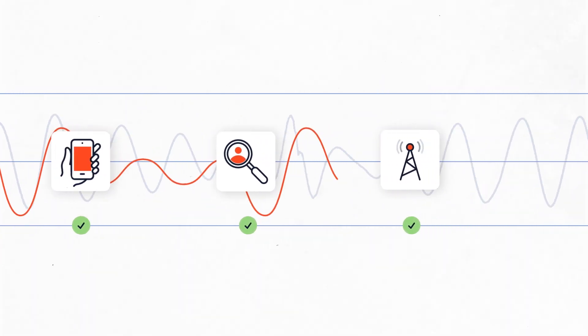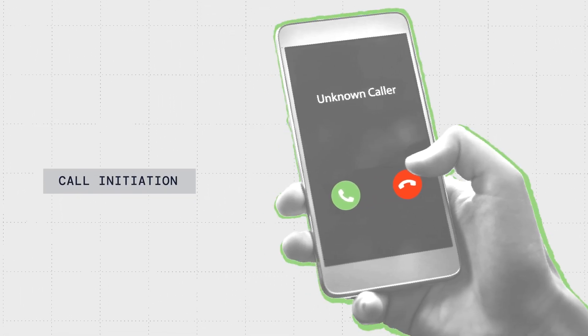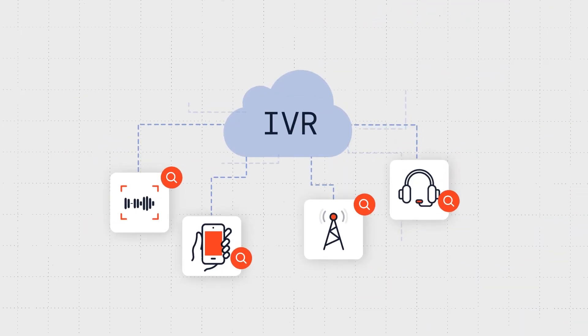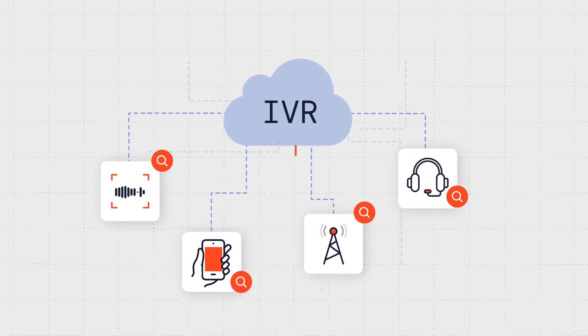Pindrop Protect's process begins with call initiation, offering an instant risk assessment within the IVR by analyzing carrier metadata, device, and behavior. We monitor IVR activities closely, crucial for detecting online fraud and reconnaissance attempts.